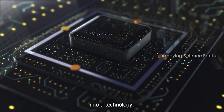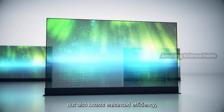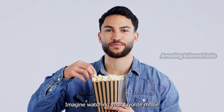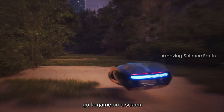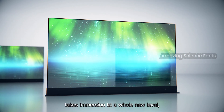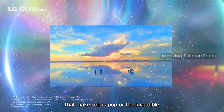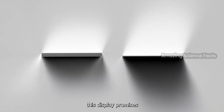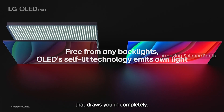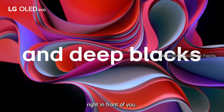With advancements in OLED technology, the display not only delivers jaw-dropping visuals, but also boasts enhanced efficiency, making it both visually stunning and eco-friendly. Imagine watching your favorite movie or playing your go-to game on a screen that brings every detail to life. The LG OLED-powered display takes immersion to a whole new level, whether it's the deepest blacks that make colors pop or the incredible sharpness and clarity, promising an unparalleled viewing experience that draws you in completely.